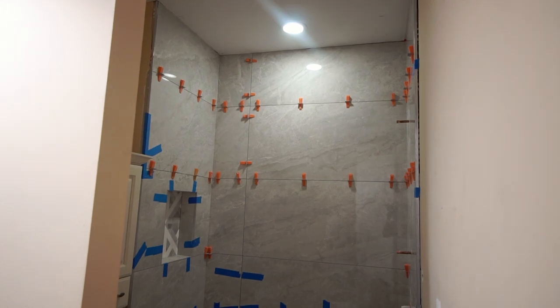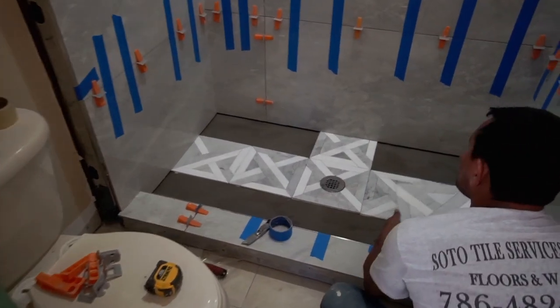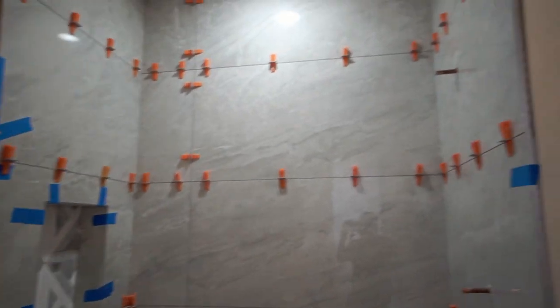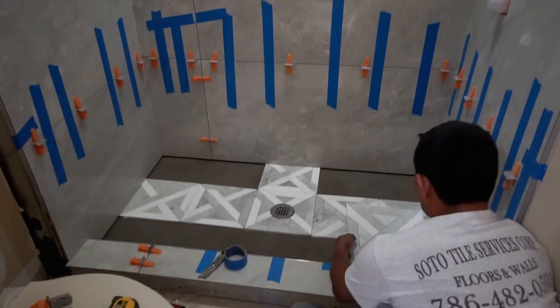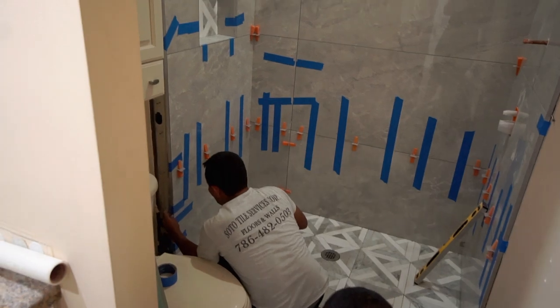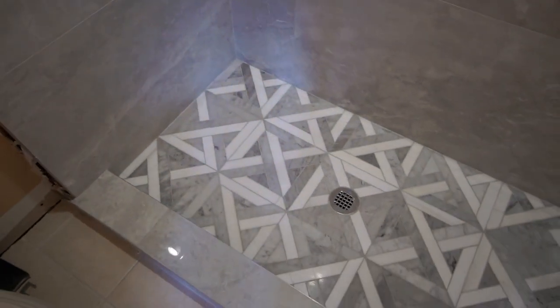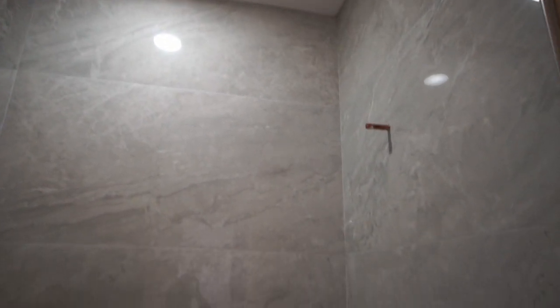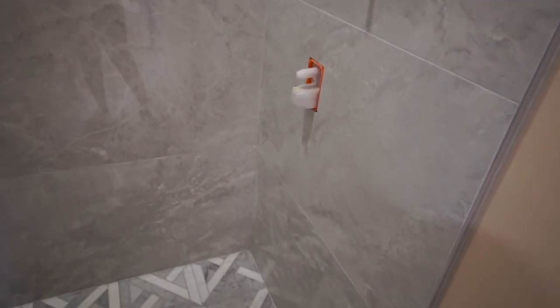Back upstairs, things were moving so quickly. The tile guys came in and tiled the entire shower in one day, which was great. They made a little niche in the back of the shower so I can put products in that little cubby. They did a really good job. There were things during the renovation that weren't perfect, but this is one of the things I feel was done perfectly. I love the gray marble wall tiles and I feel like they go perfectly with the accent tile I chose for the floor.